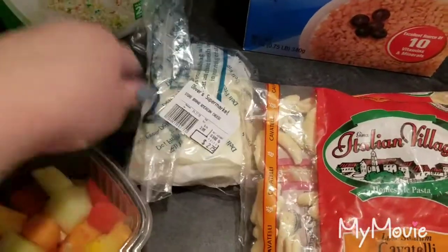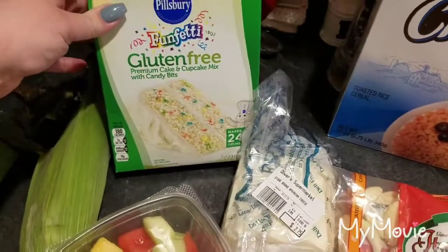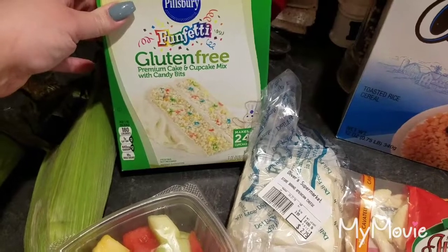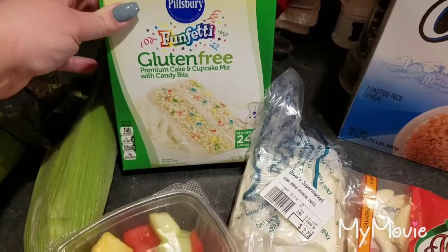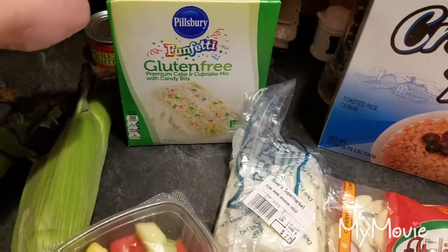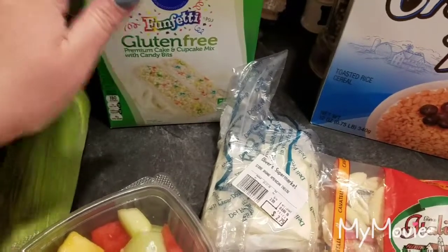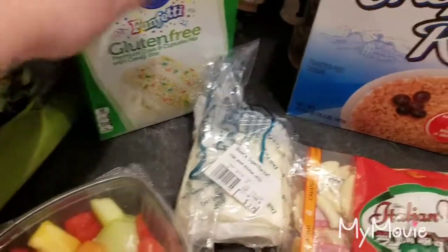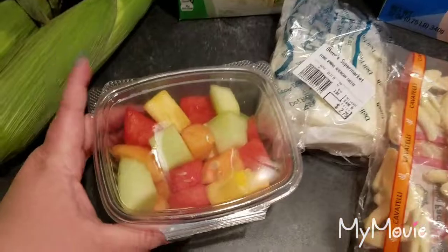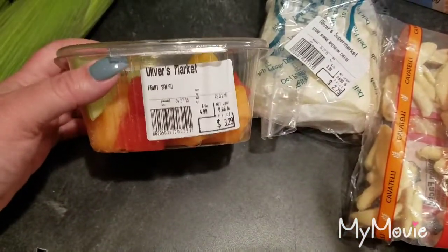I got some cheese to put in the salad with the chicken. My niece is having her holy communion tomorrow, so I'm going to be making some gluten-free cupcakes for her. It's just easier for me to buy the box mix than to get all the special flours, and I know they like the taste of this.